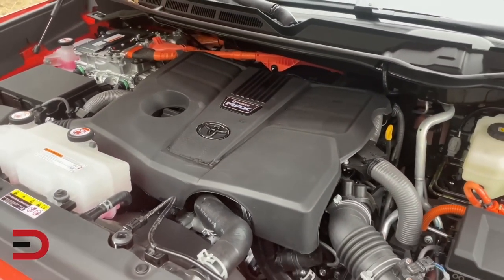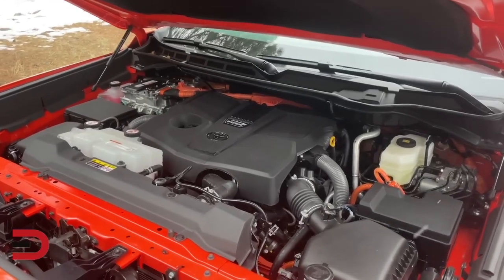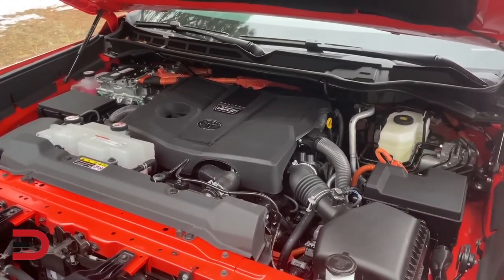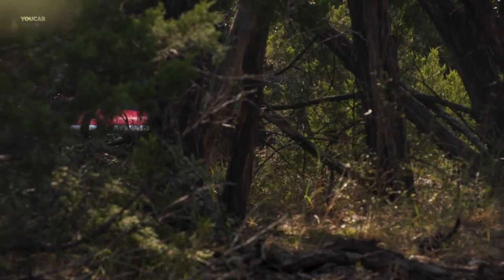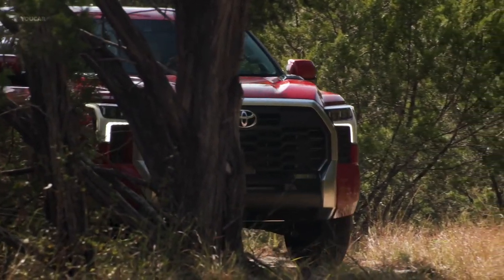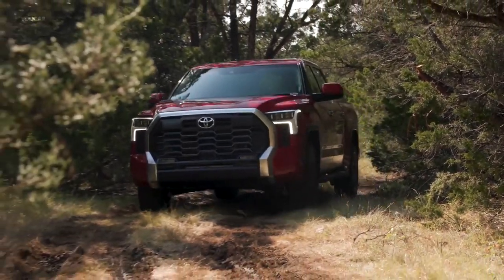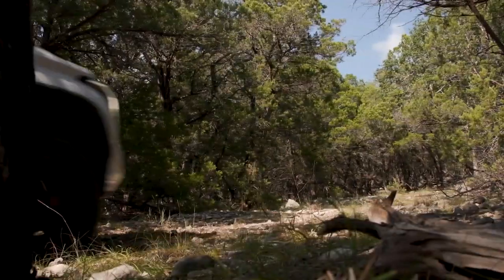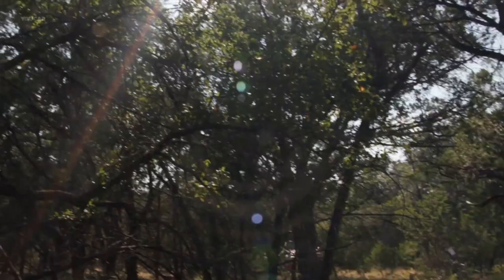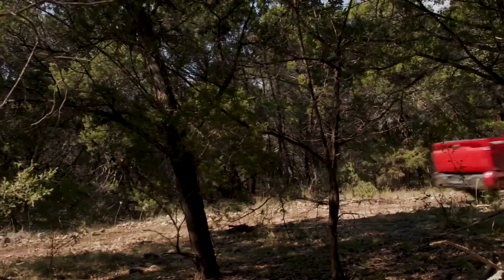The 2023 Toyota Tundra offers a spacious cabin and futuristic interior design, bringing the in-cabin experience to a whole new level. It features a fully digital 12.3-inch gauge cluster and a horizontal 14-inch touchscreen housing the infotainment system. The entire system works extremely well, and the wireless Apple CarPlay brings the phone to life on an iPad-like screen. The system can display tons of cameras to help the driver navigate tight parking lots with the large truck. The Capstone trim level brings a two-tone white interior that works relatively well with the dark walnut trim on the dashboard.